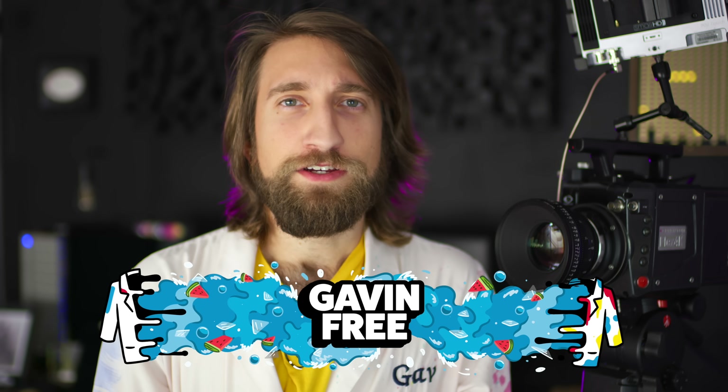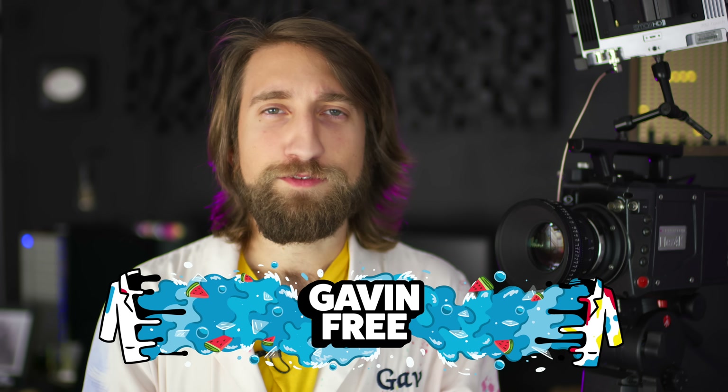Hello the internet, I'm Gav. Welcome to this slightly different episode of The Slow Mo Guys where I'm going to be visualizing why it's important to wear a mask in public during a pandemic such as this one.